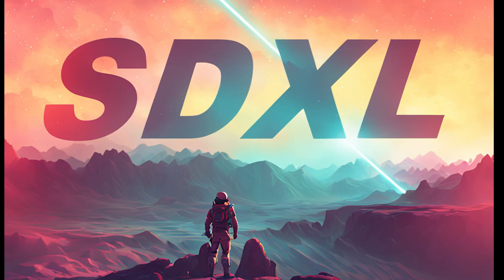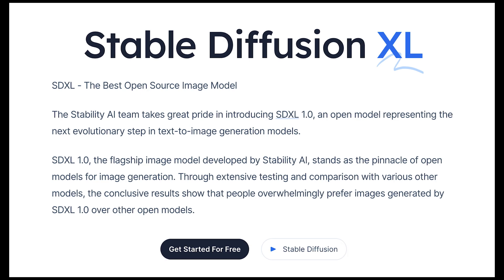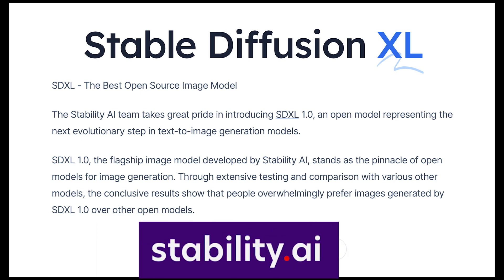Hello everyone, there's an exciting new development in AI image generation: Stable Diffusion XL 1.0. This is the latest open-source model from Stability AI and it represents a major leap forward in quality and capabilities.